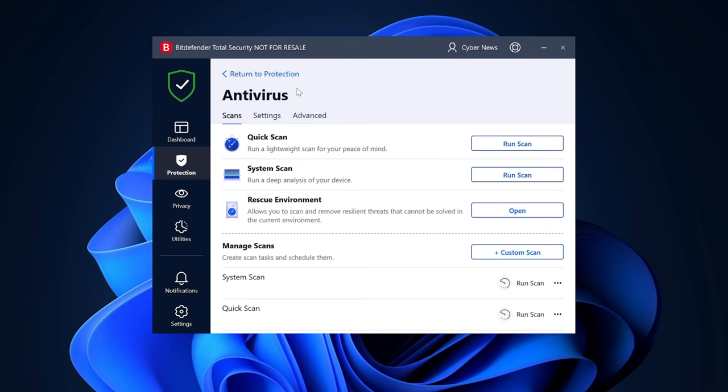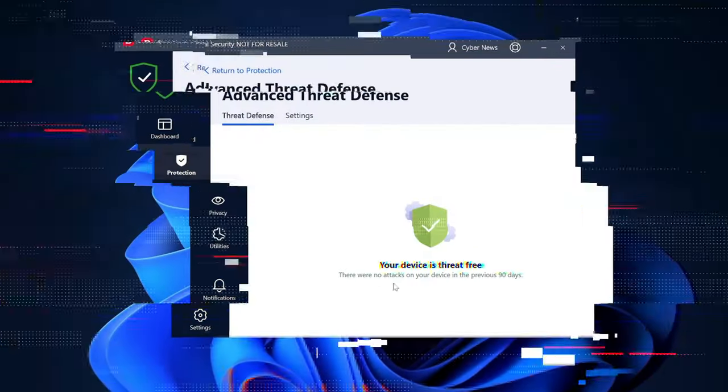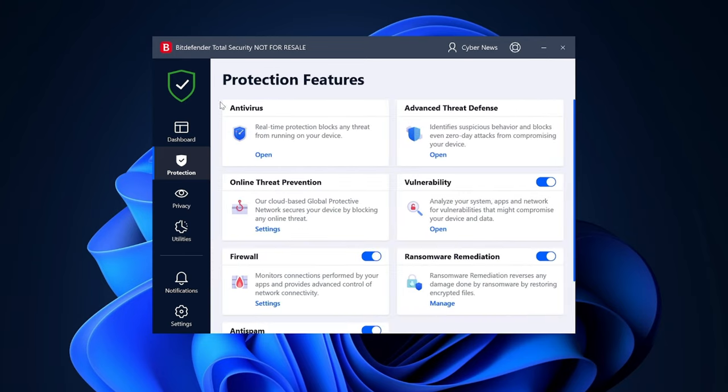Advanced Threat Defense is essentially a real-time protection tool, which is a great first line of defense. I recommend keeping this on at all times — you are less likely to get malware on your device if you do, and you'll also need to run full scans less frequently.